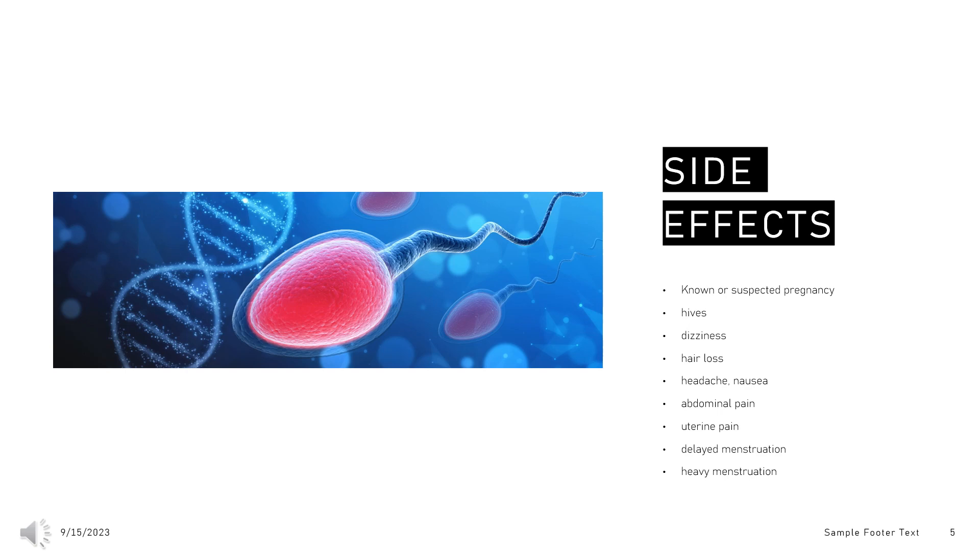However, the long-term side effects common with oral contraceptives such as arterial disease are lower with levonorgestrel than with combination pills. Levonorgestrel as a contraceptive intrauterine device is associated with a higher risk of breast cancer than with non-use.